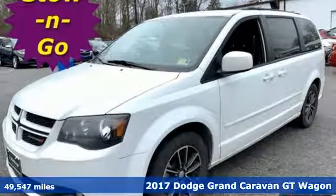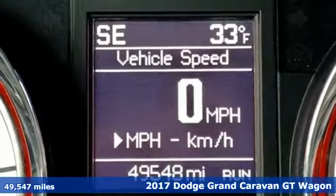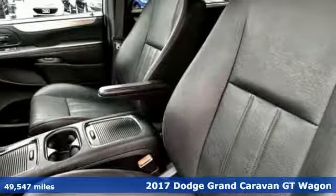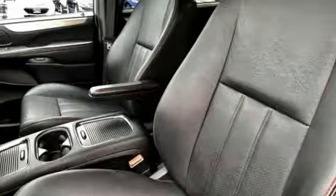It's a 2017 Dodge Grand Caravan. The comfort, technology and premium features built into this Grand Caravan make every trip feel like a vacation.